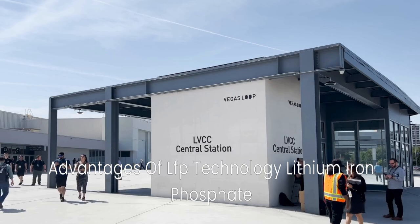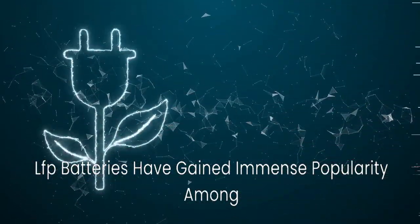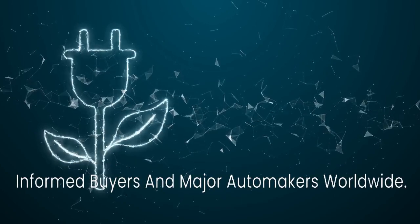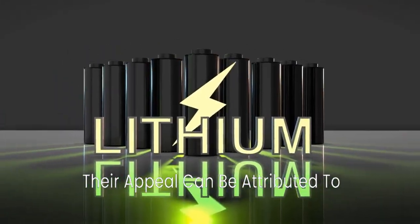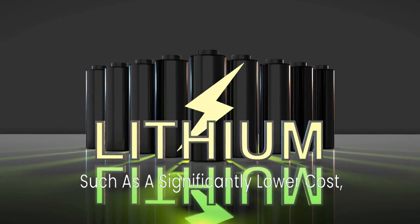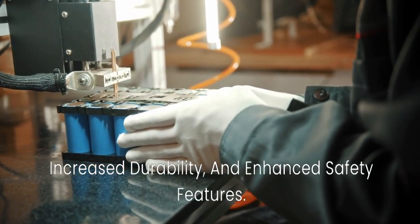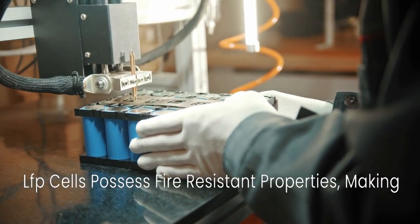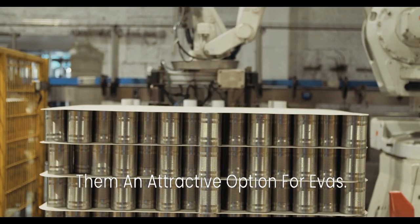Advantages of LFP technology: lithium iron phosphate (LFP) batteries have gained immense popularity among informed buyers and major automakers worldwide. Their appeal can be attributed to several advantages over other battery types, such as significantly lower cost, increased durability, and enhanced safety features. LFP cells possess fire-resistant properties, making them an attractive option for EVs.